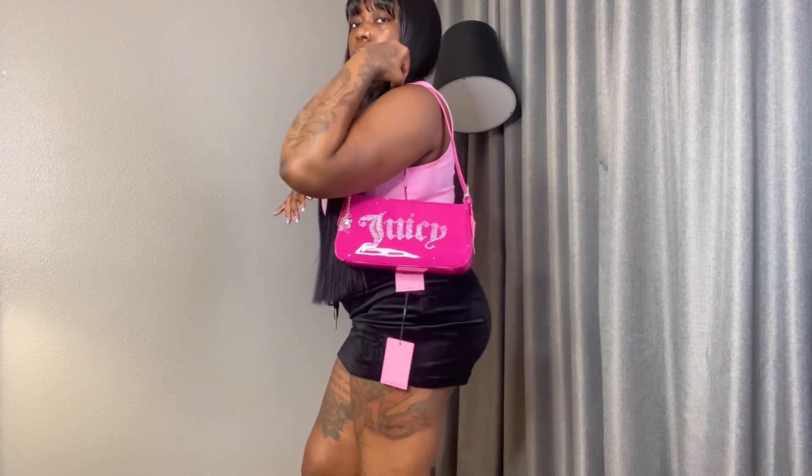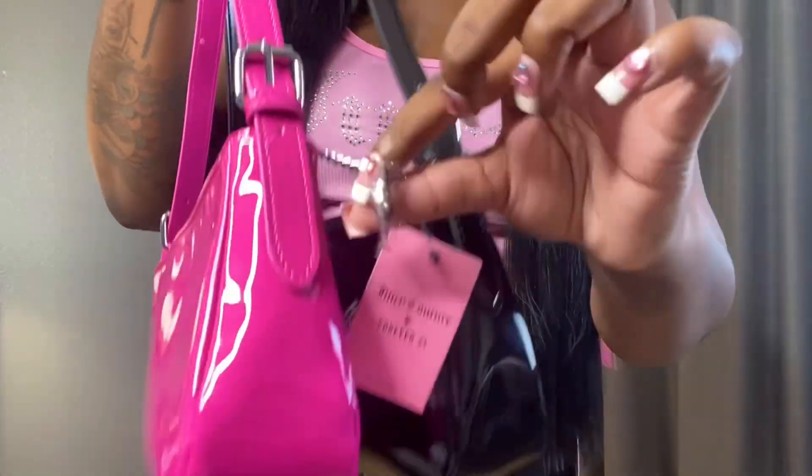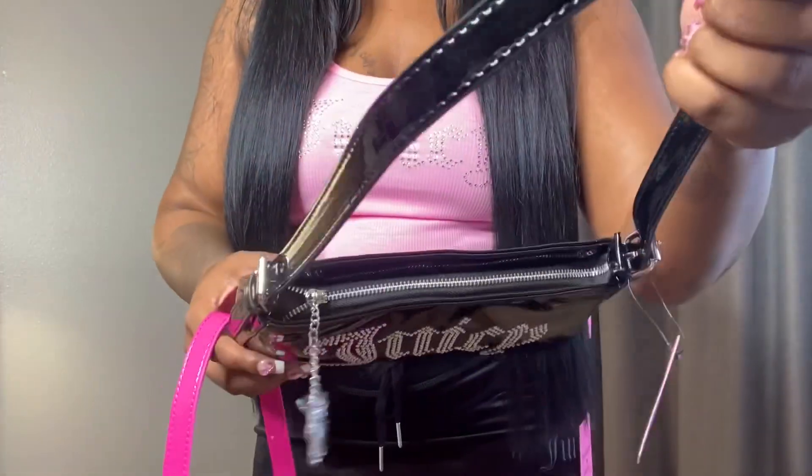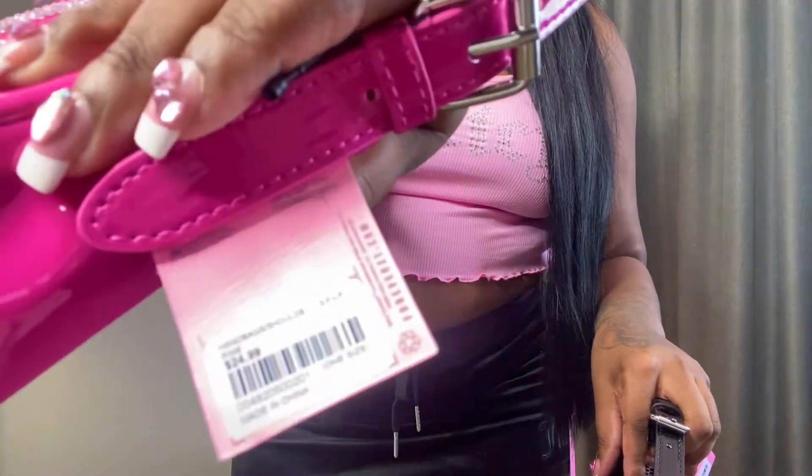We got the bags. We got the black one, which is available online and in stores. And then we got the famous pink, which is only available in stores. I'm going to tell y'all right now — you got to collect this collection in stores. Most of it is sold out online, but if you go to your local store it's still there. My local store had a bunch of new pieces — there are more pieces in stock in store than online. Both of these purses were $24.99.